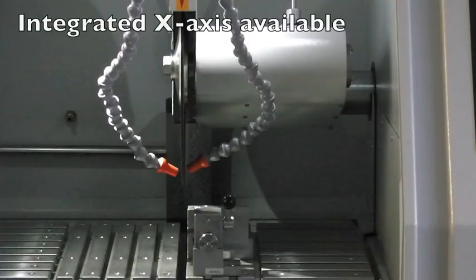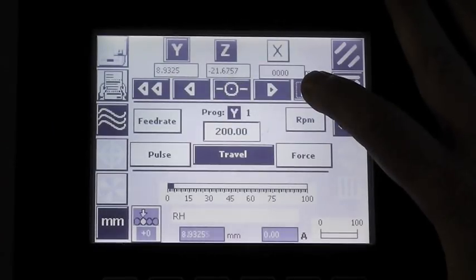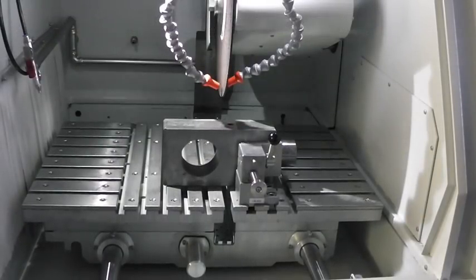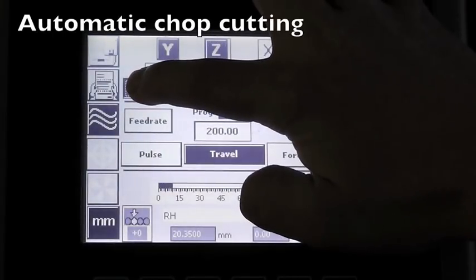We can also offer an integrated X-axis table. This machine has automatic table feed cutting and automatic chop cutting.